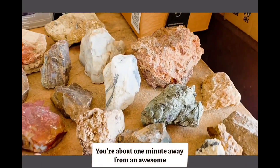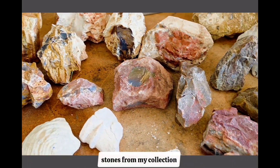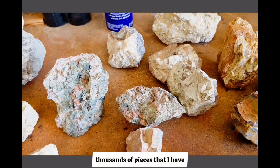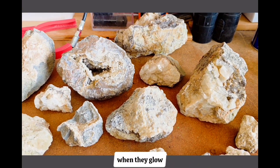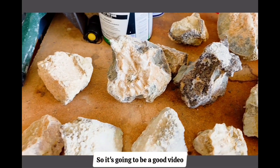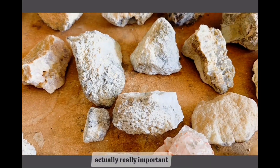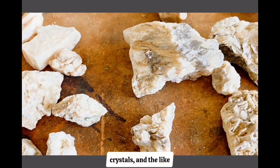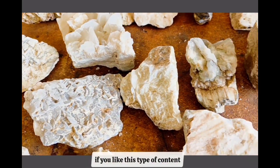It's a wonderful day — you're about one minute away from an awesome fluorescence light show with these lovely stones from my collection, most of which I have never revealed before, so it gives you some perspective on the variety among the thousands of pieces I have. You're really going to love it when they glow. I just picked some that I like; I didn't really know about the fluorescence ahead of time, so it's going to be a good video and I'm going to drop some knowledge so you can learn some really important facts about fluorescence when it comes to minerals, crystals, and the like.